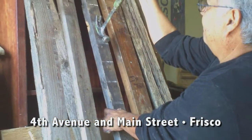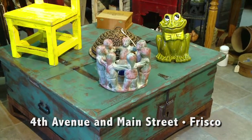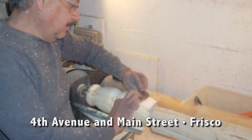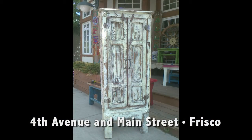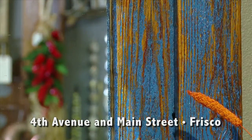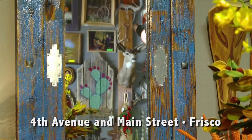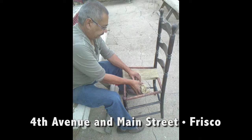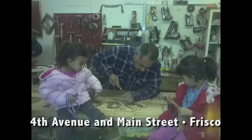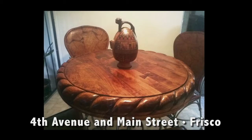He uses old wood to make beautiful, colorful rustic furniture. I want people to know the kind of furniture I sell because it's really different. And when I want to relax, I start to build something beautiful. It's really great to see what he does with the old wood.